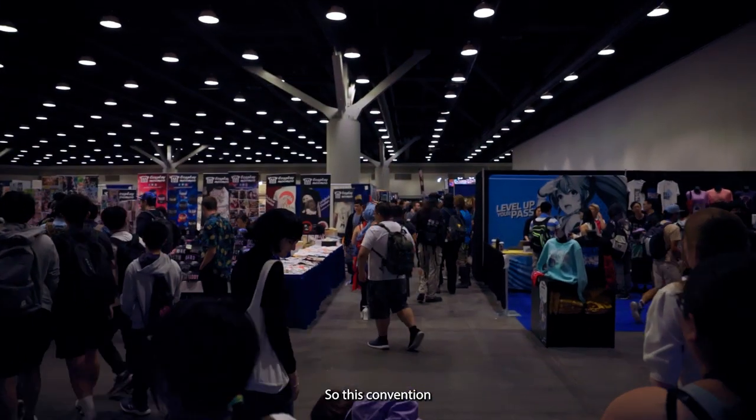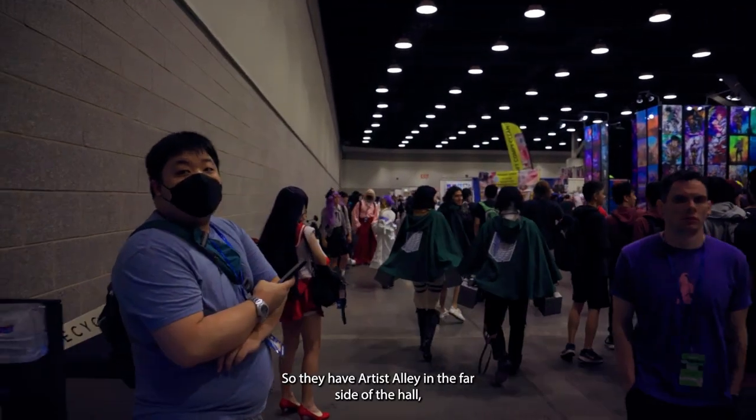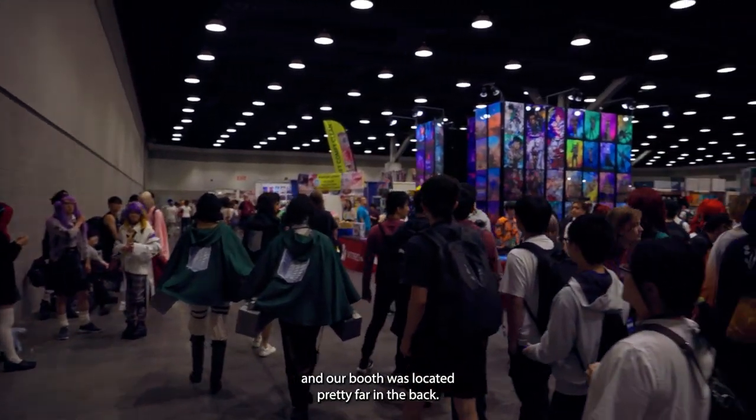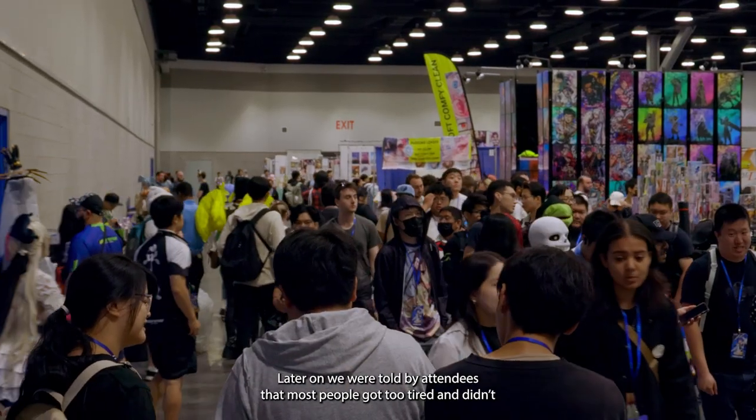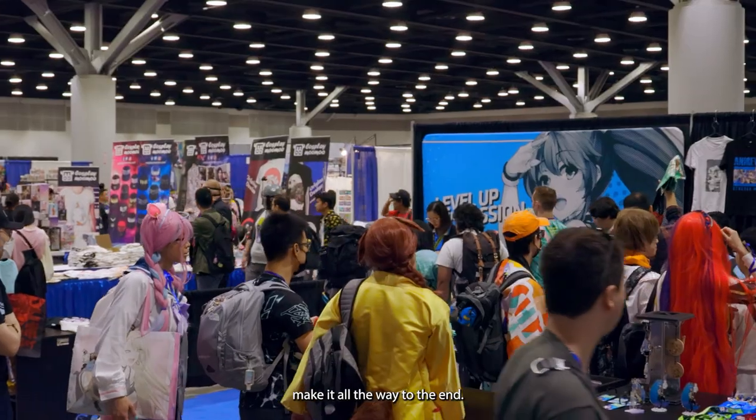This convention has the vendor hall and artist alley all in one room, with artist alley on the far side of the hall. Our booth was located pretty far in the back, and later on we were told by attendees that most people got too tired and didn't make it all the way to the end.